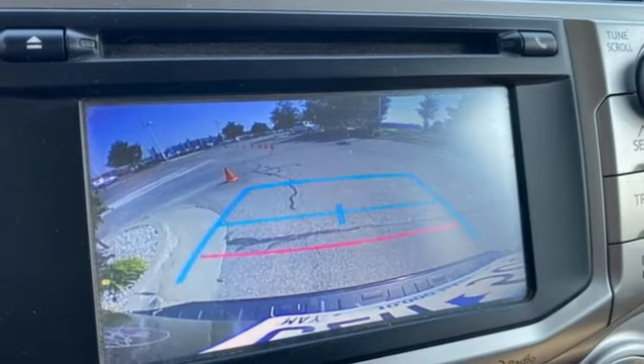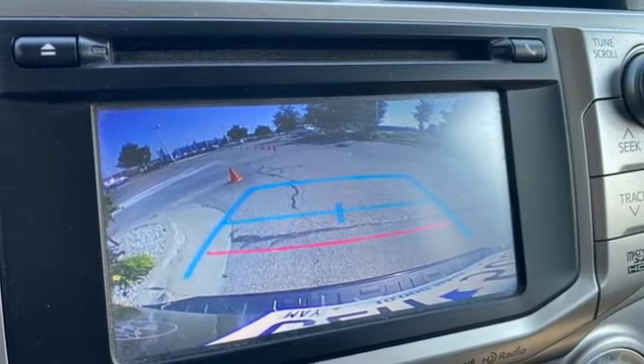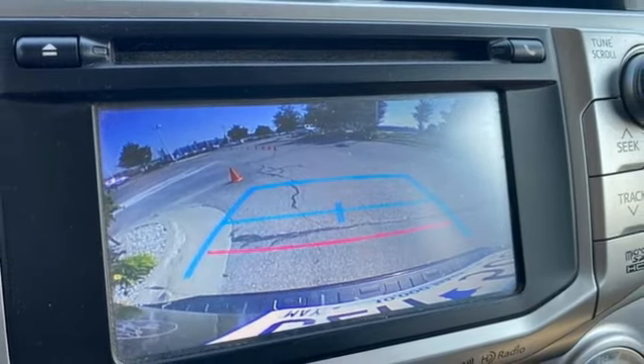Go anywhere with the support of skid plates, a backup camera, and the powerful 4L V6 engine with 270 horsepower and 278 pound-feet of torque.